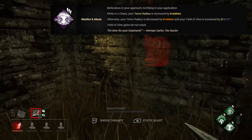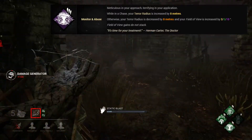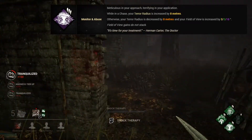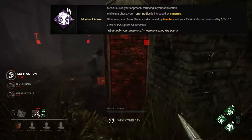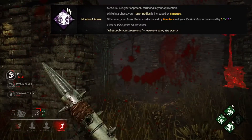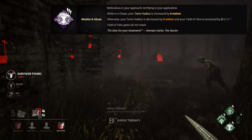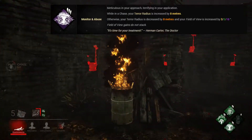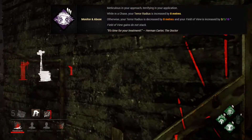The best part of this perk is that if you're not involved in a chase it actually reduces your terror radius by 8 metres and also increases your field of view by 3, 5 or 10 degrees. If you are wanting to catch survivors by surprise then Monitoring Abuse is a nice perk to have. Add it to a killer that already has a low terror radius and you'll be giving your survivors less time to escape and hide when you approach them. This is a nice perk to help end chases quickly and find those urban evading survivors, so I'd put it at number 9.